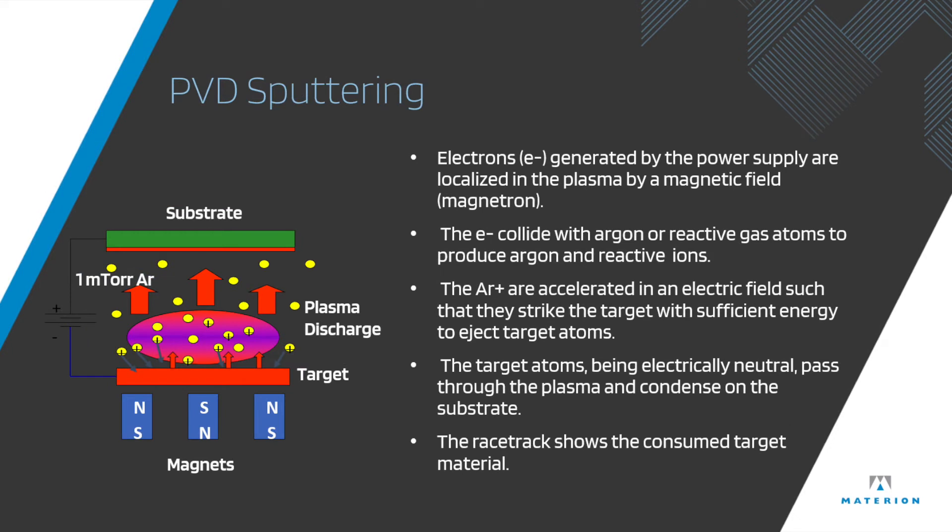The sputtering technique is where electrons are localized in a plasma by a magnetic field. They collide with argon gas atoms, which bombard a target, releasing the atoms of the target, which are then deposited onto the substrate.